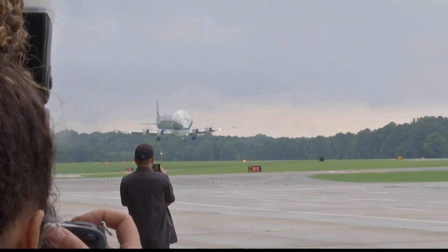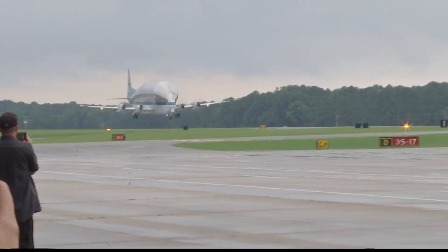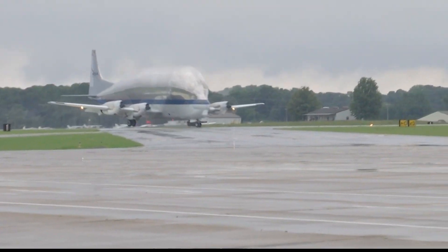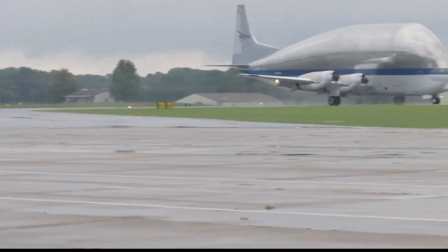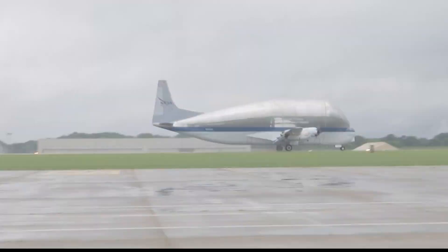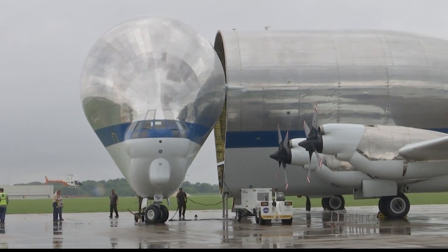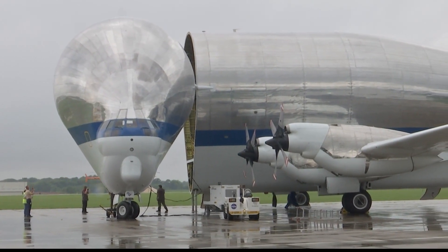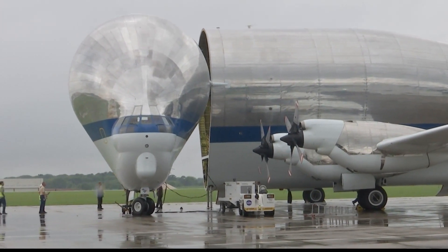The Super Guppy isn't the easiest plane to fly, requiring a lot of manual effort and coordination. The wings, tail, and cockpit come from a donor aircraft, which was the KC-97, a cargo plane originally designed in the 40s. The Super Guppy actually dates back to the 50s and 60s. The only component unique to the Super Guppy is its oversized fuselage. You could call it a hodgepodge, you could call it a Frankenplane — it's a unique aircraft.